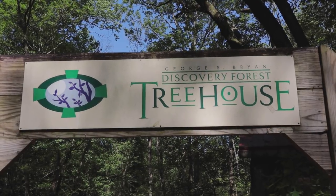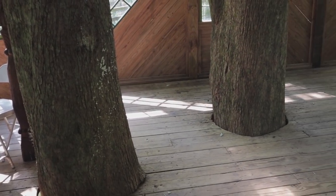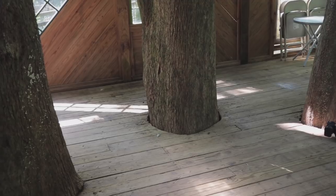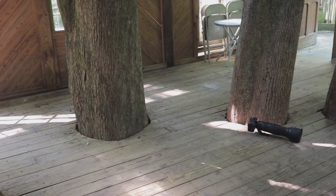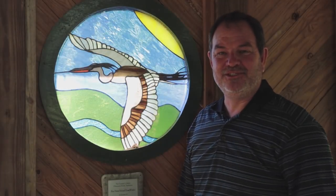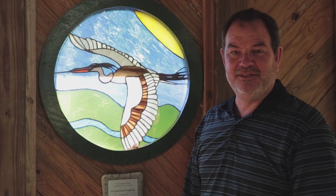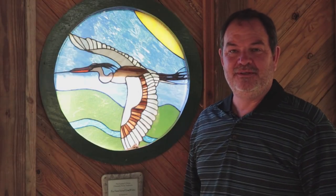George Bryan Discovery Forest Treehouse — this place is awesome. I don't think I did a good enough job capturing how amazing it is when you're in this tree house seeing the trees come through the floor and out the ceiling, but it's really cool. This great blue heron stained glass window is awesome. I really love it, especially this time of day when the light is coming through and it's pretty dark inside the tree house.